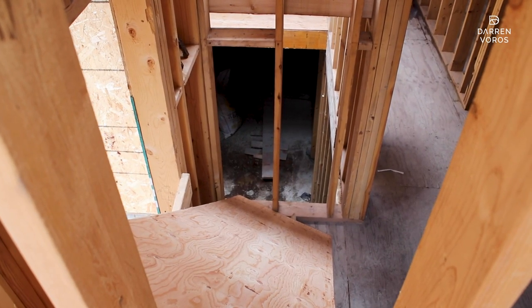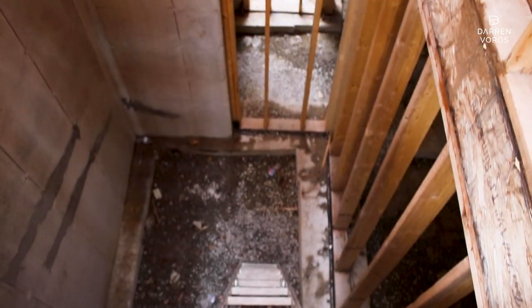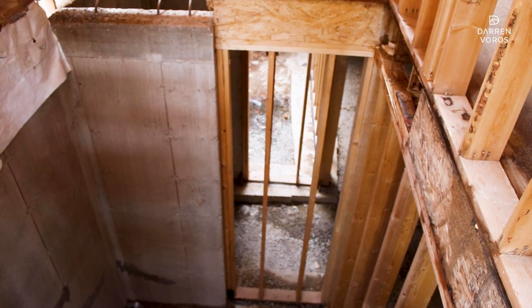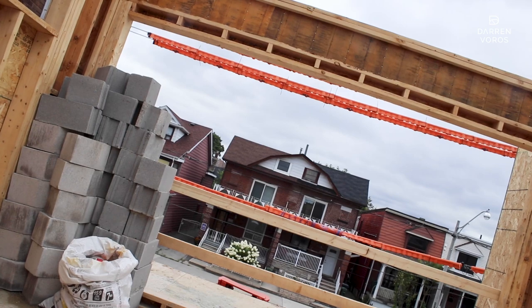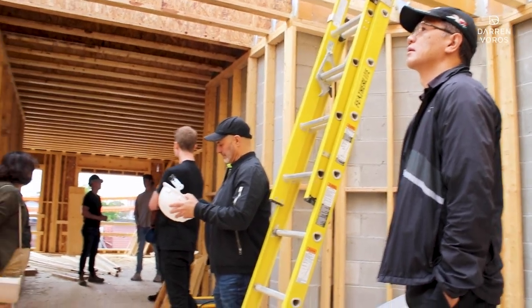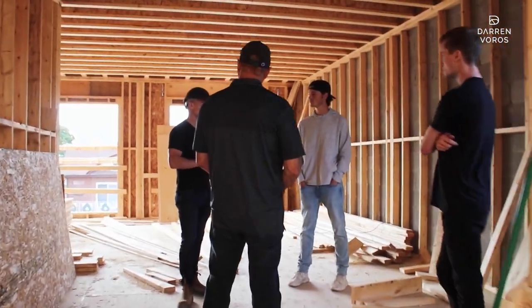We had some issues in the basement — we don't have a staircase down there today. Basically when foundations sit exposed for that long there can be some issues; they weren't major, but we did need to fix up a couple of things. Now the project is on track and we're almost finished framing. On the top floor about half of the roof is on, and the other half will get finished before the end of this week.